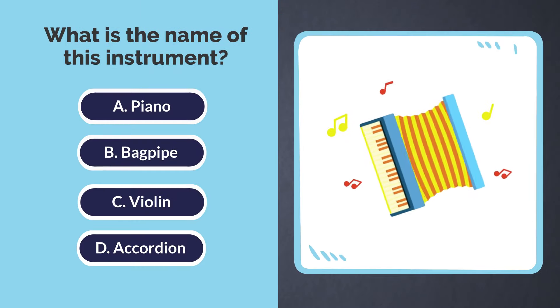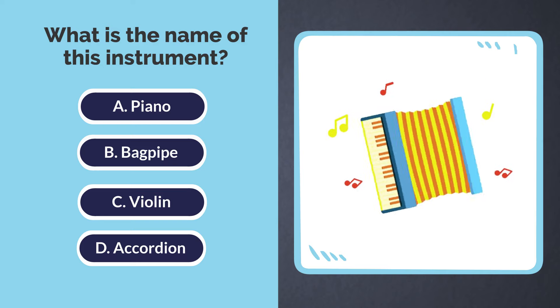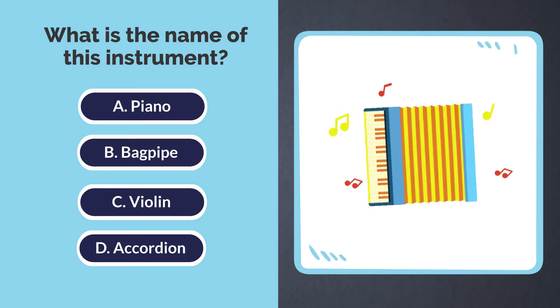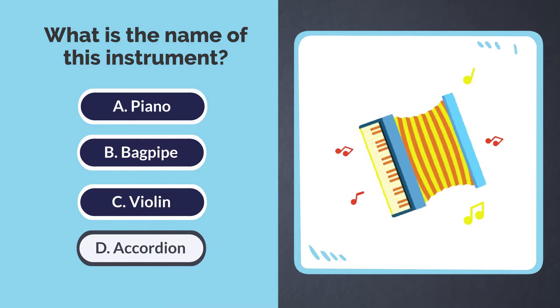What is the name of this instrument? A. Piano. B. Bagpipe. C. Violin. D. Accordion. The answer is D. Accordion.